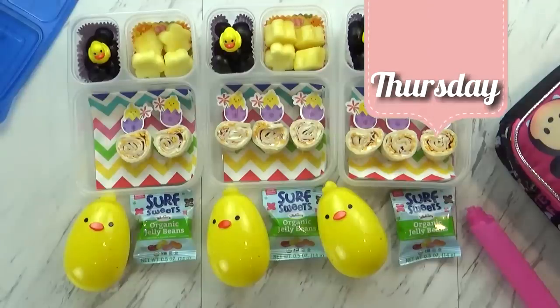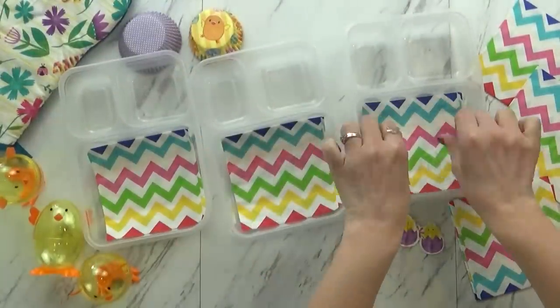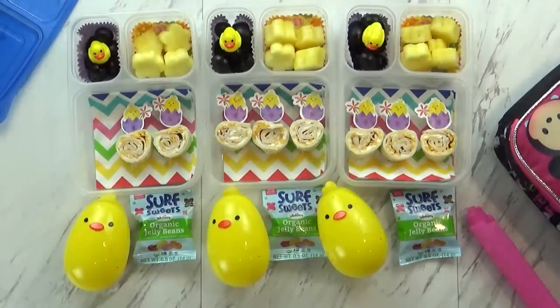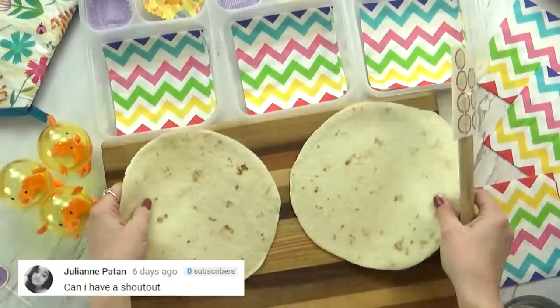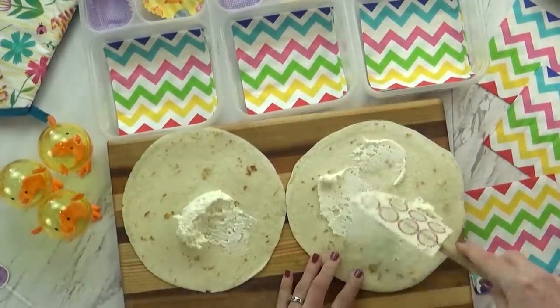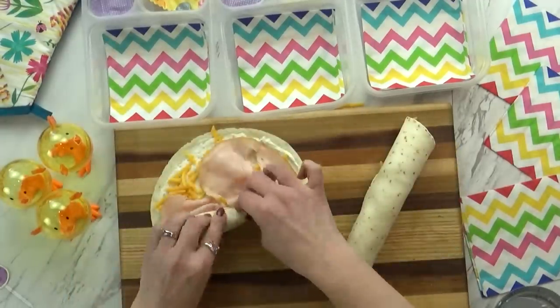Good morning friends, and happy Thursday! I can't believe it's almost the weekend. I think today's lunch turned out super cute. Before we pack it up I'll show you how I made it. First I decorated my boxes with some cute napkins and some cupcake liners. I started today's lunch by making some rolled-up sandwiches — just some tortillas with a little bit of ranch cream cheese, some shredded cheddar cheese, and some turkey, then rolled it up.